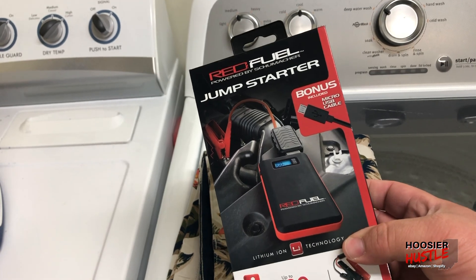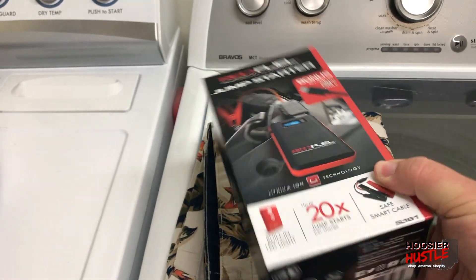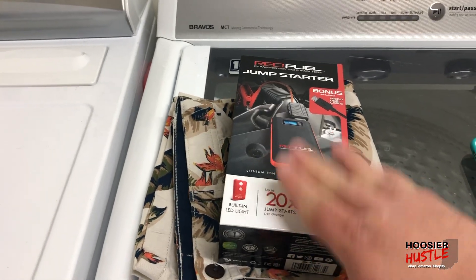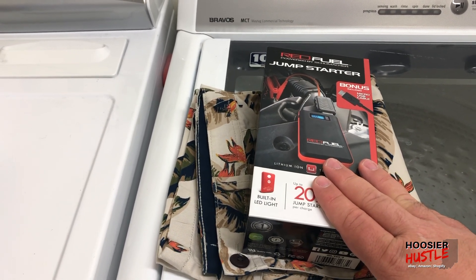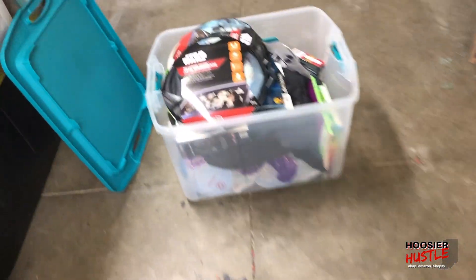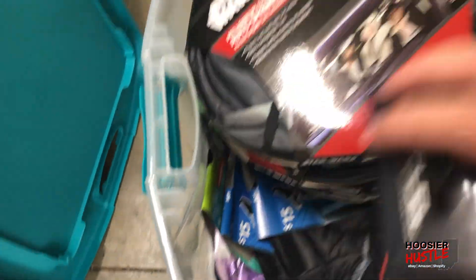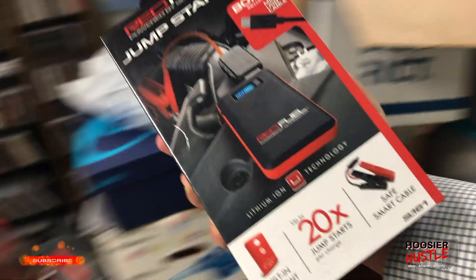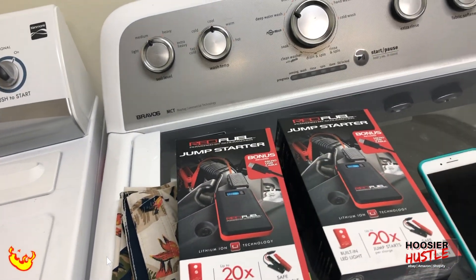This is a jump starter for a car. I paid $10 at Walmart — actually I sold two of these. I bought two at Walmart, $10 each on clearance. I sold one last night for $73 and took a best offer on one this morning for $65. The other one is probably in this tote right here. I'd love to find some more of these for $10 a pop — great quick flip.